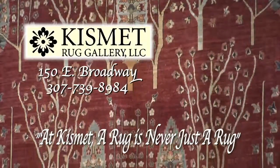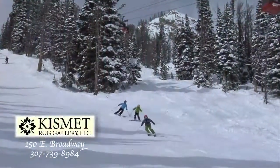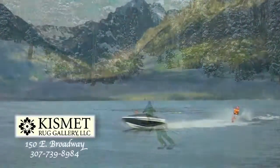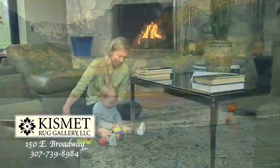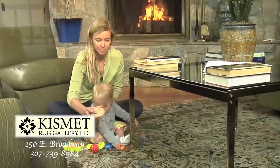At Kismet Rug Gallery, we provide the timeless beauty of our fine hand-woven rugs to match every Jackson Hole lifestyle. Enjoy Jackson Hole's unique adventures, then come home to the lasting legacy, beauty, and warmth of our exquisite rugs.